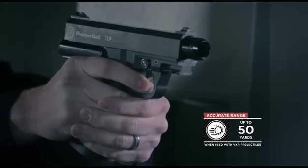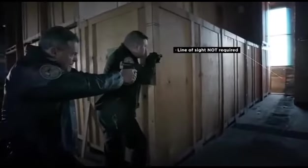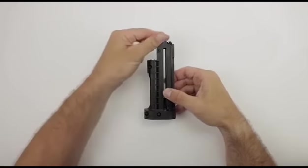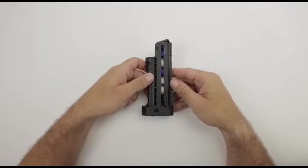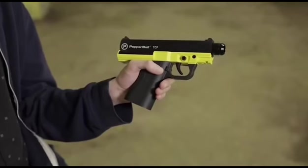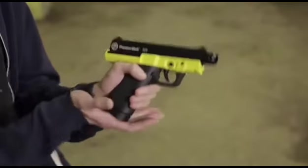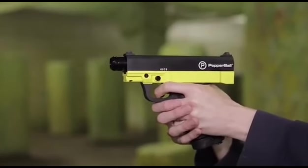The mixture is designed so that the capsule can also be fired close to the target, creating a caustic cloud. It's also possible to fire VXR rubber capsules. The maximum firing range is 150 feet, and the weight of the gun is approximately 3.3 pounds. The kit includes three carbon dioxide cylinders and ten pepper capsules.